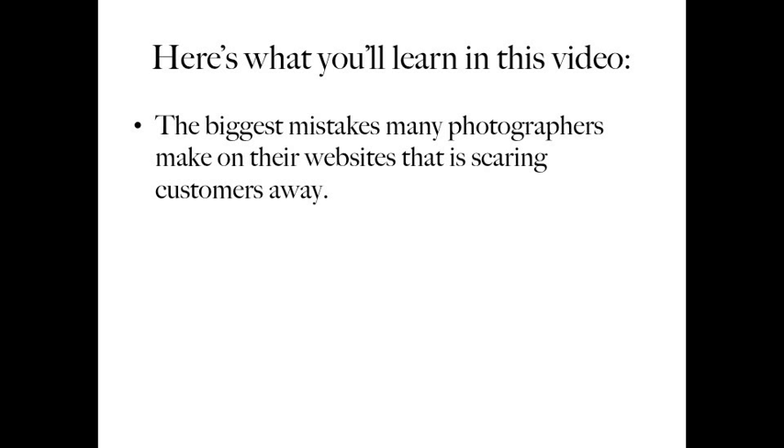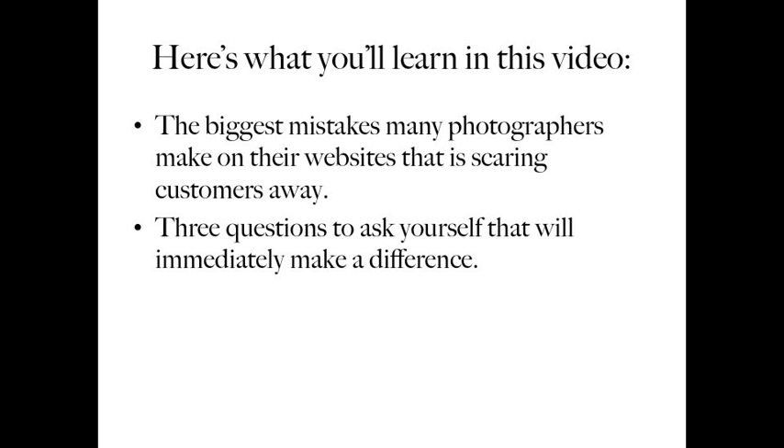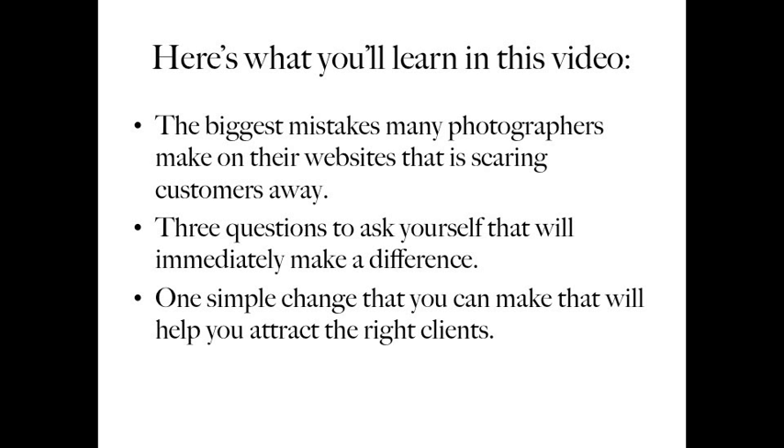Here's what you'll learn in this video: the biggest mistakes many photographers make on their website that are scaring customers away. You don't want to do these things, so I'll show you what they are and how to avoid them. Next, the three questions to ask yourself that will immediately make a difference. Then I'll give you one simple change that you can make to attract the right clients right away.